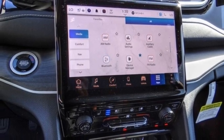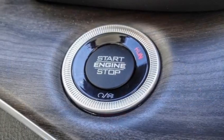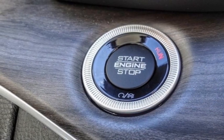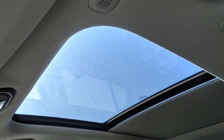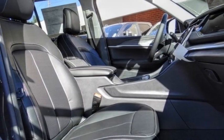Here are some of this vehicle's great options: electronic stability control, alloy wheels, rear spoiler, power lift gate, brake assist, traction control, remote keyless entry, fog lights, four-wheel disc brakes, speed control.